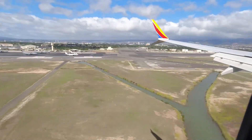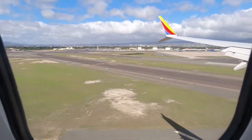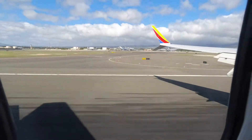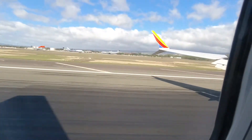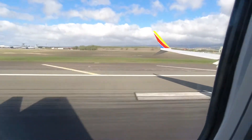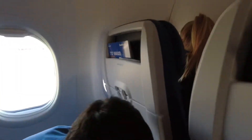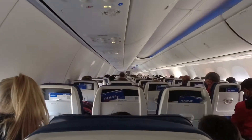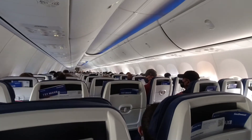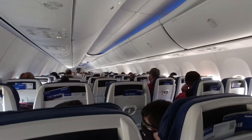Alright guys, brace yourself, we're landing. And... touchdown! Touchdown! On behalf of this Oakland-based flight crew, we'd like to say aloha! Welcome to Honolulu. Please stay seated until we arrive at the gate and the captain turns off the fasten seatbelt sign — that's your indication to get up.